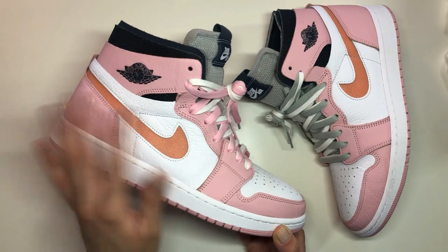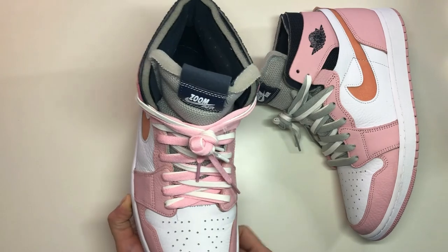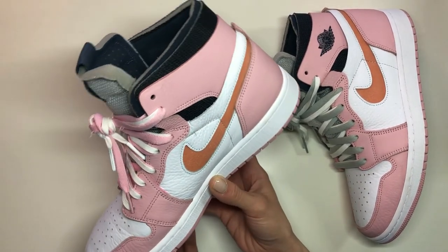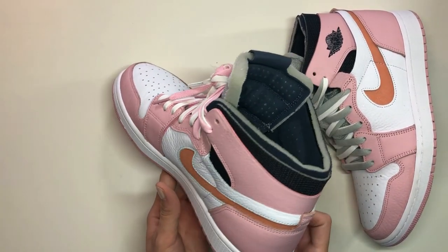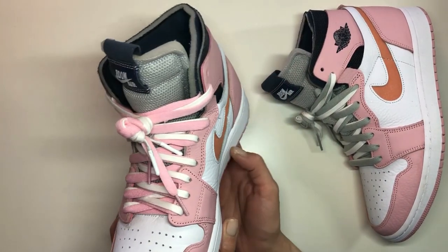I loved them so much that I had to add them to my collection. You know me with pink — I love pink, it's one of my favorite colors. I loved how they incorporated that nice pink into an Air Jordan 1. I paid a little over retail at $260, but they're worth every penny. I would recommend them to any sneaker head out there, especially females that love Air Jordan 1s because of the color combination.